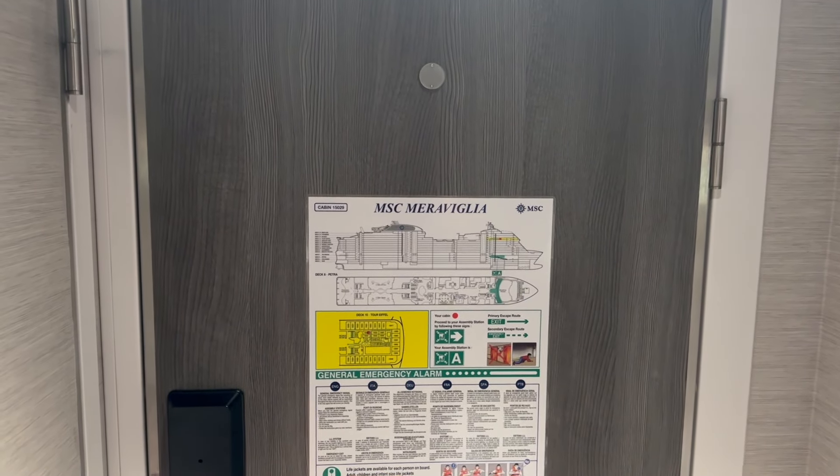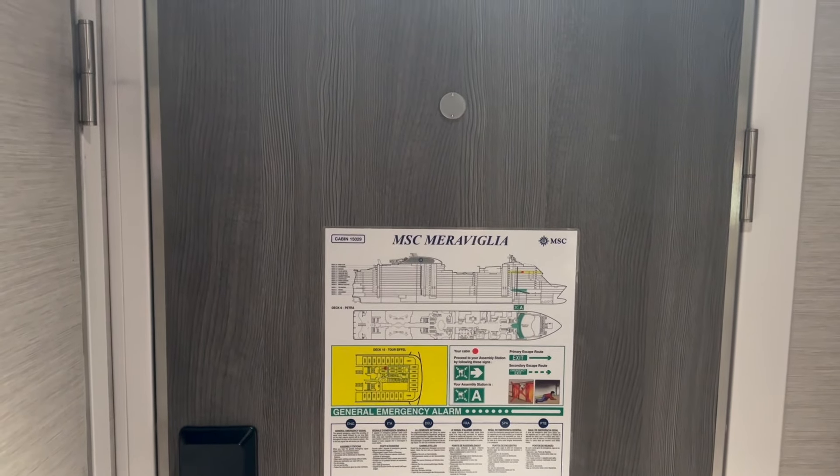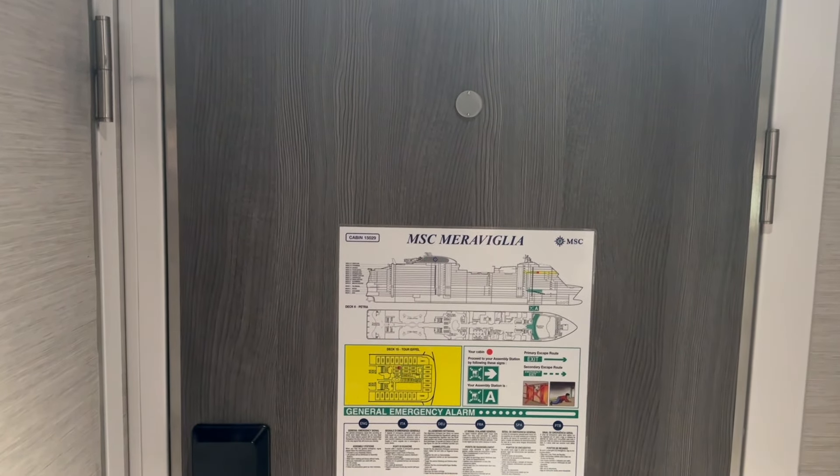Hey friends, Travis here. I hope you're all having a good day. This is a room tour of MSC Maravilha's Inside Yacht Club room 15029, a cozy little suite here on Deck 15.